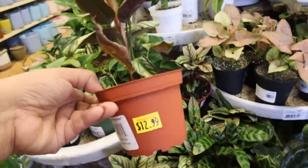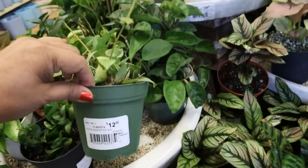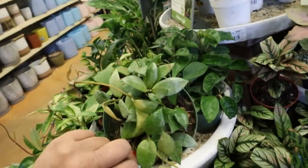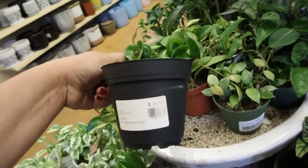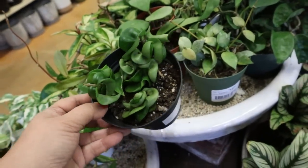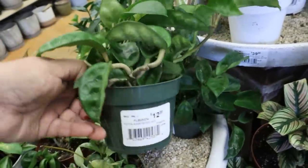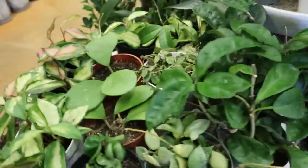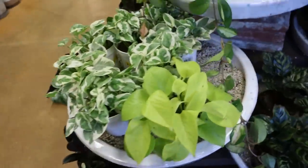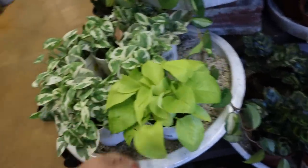Look at these little Calatheas, $12.99 — look how precious. And there's some Syngoniums. Here's some Hoyas. This doesn't say what it is. $24.99 for the Hindu Rope. That one I saw at Plantstown of Arizona and the Home Depot is looking better and better. They have a Crinkle 8 — these grow incredibly fast, $12.99. That's not a bad price. Neon Pothos — these are all four-inch and it looks like they're all $12.99.